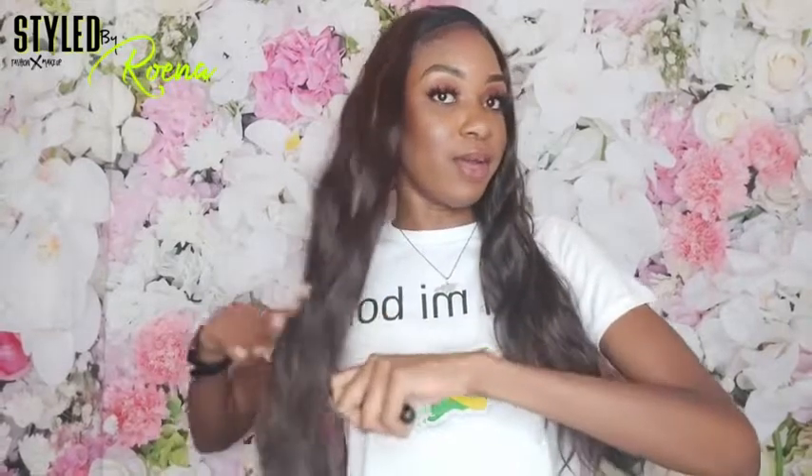Yeah, this hair — very surprised at this hair. I'm pleasantly surprised. It is actually so nice.